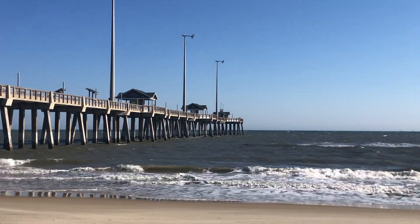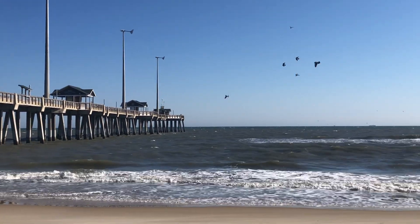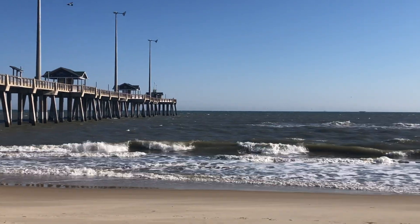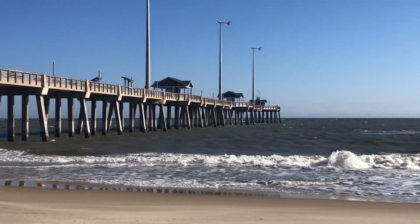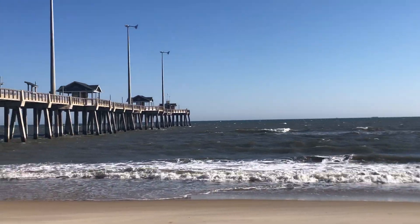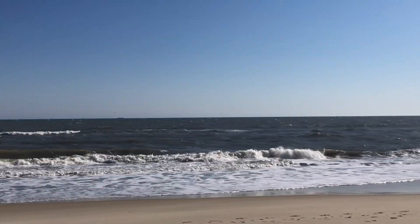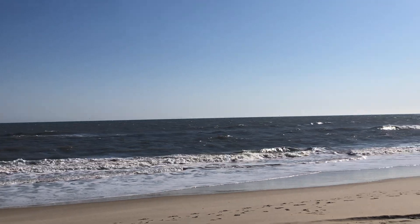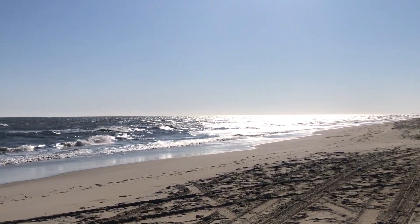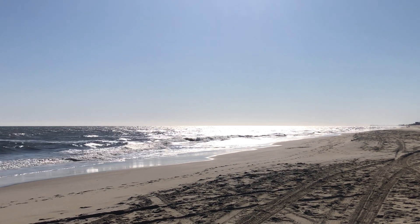That system is likely to pump out a pretty large swell over the next few days, and by Wednesday and into Thursday we're expecting to see some very nice waves here at Jeanette's Pier and for the east-facing beaches along the Outer Banks. But right now, as you can see, the conditions are pretty flat, although we have a beautiful golden sunrise here this morning.